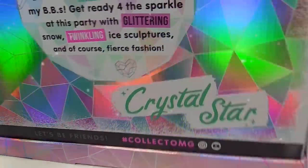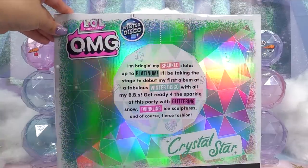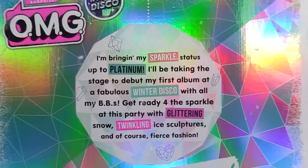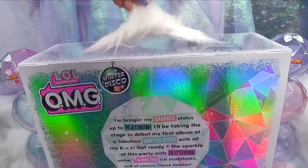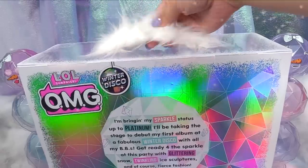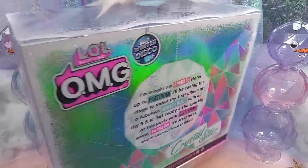Look at her beautiful packaging, it's so so pretty. This lets us know that we are that much closer to winter, and winter is one of my favorite seasons. I am very excited to see this packaging and to be a part of the Winter Disco. Check out this really cool fuzzy, fluffy handle — it reminds me of the jackets we're gonna be wearing during the winter to keep us nice and warm. Are you guys ready to take a look at her?